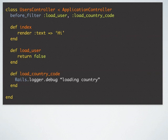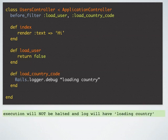Now let's look at this controller. This controller has two filters and the first filter is returning false. So now the question is: since the first before_filter is returning false, if I try to hit the index action, will the execution go ahead or will it be halted? Well in this case execution will not be halted, and in the log we can see the message from the second filter. So think about it — returning false from a before_filter does not halt the callback chain, while returning false from a before_save callback in Active Record halts the callback chain. Both before_filter and before_save use callbacks but they behave differently.